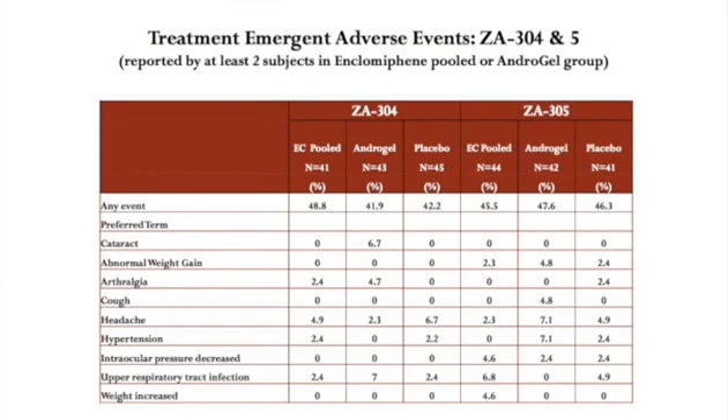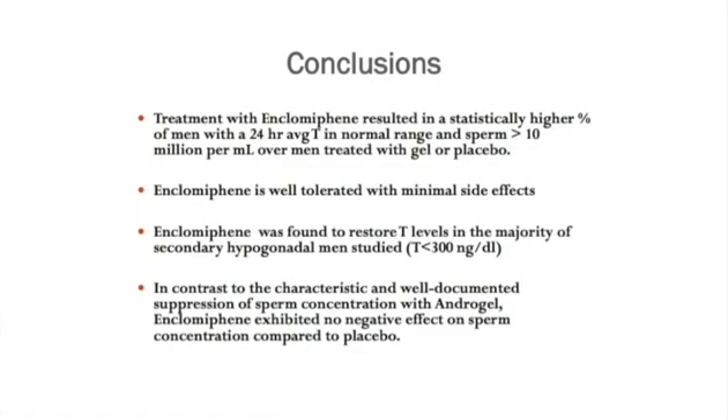In conclusion, treatment with Enclomiphene resulted in a statistically higher percent of men with a 24-hour testosterone level in the normal range and a sperm count greater than 10 million per ml over men treated with gel or placebo. Enclomiphene was well tolerated with minimal side effects and was found to restore testosterone levels in the majority of hypogonadal men studied. In contrast to the well-documented suppression of sperm concentration with exogenous testosterone such as Androgel, Enclomiphene exhibited no negative effect on sperm concentration compared to placebo.